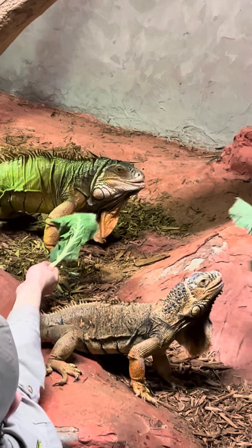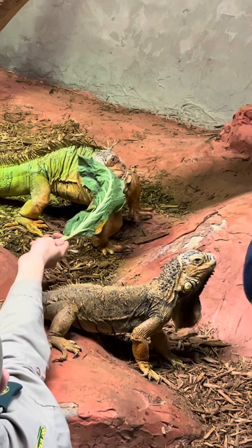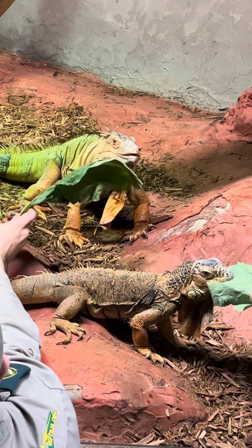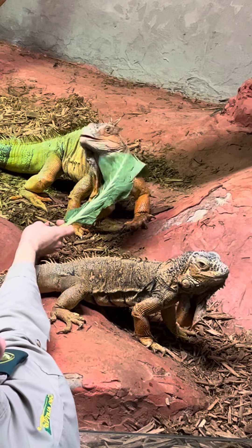You're okay, buddy. I know there's lots of people here. So part of what we're doing when we feed them is trying to get him a little bit more comfortable with us by hand feeding him. And Razor's really helped him as well to realize that we're not scary people.